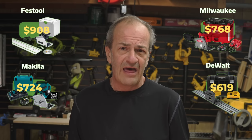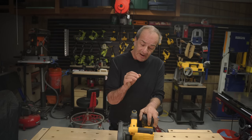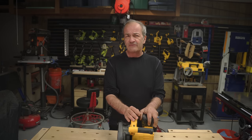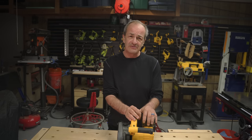You guys can all do math, right? So there you have it. Don't get me wrong — the Festool, the Milwaukee, the Makita, those are all great saws. But don't sleep on this DeWalt. It definitely deserves to be in the conversation with those other saws, and now hopefully it is. There you go, Drew. Fixed it for you, buddy.